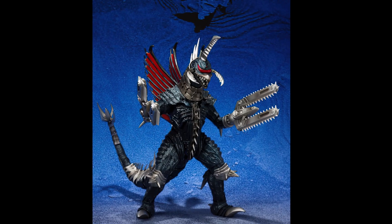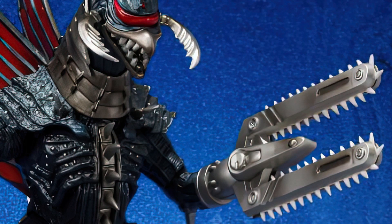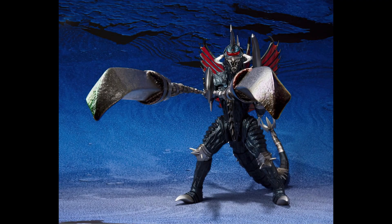Hello, this is Heisenberg, and we're going to zoom in on photos of the upcoming SH Monster Arts Gigan 2004 Great Battle version.